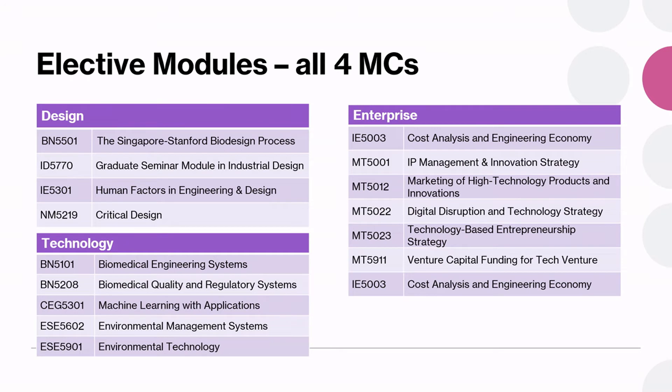The electives are organized in three baskets: design, technology and enterprise. They are offered by domain experts from different departments, as you can see from the module codes which are slightly different. I am sure you will be able to find some interesting modules to supplement your knowledge from the core modules.